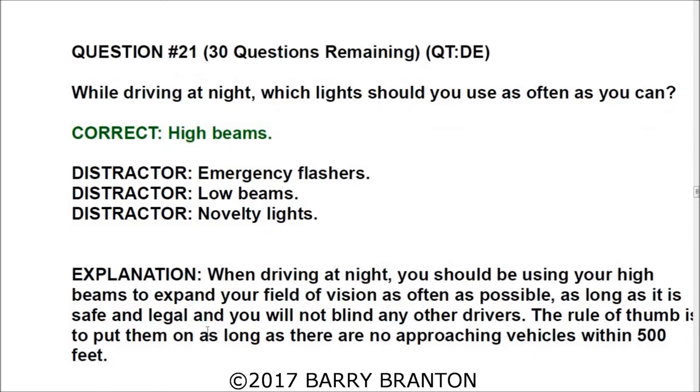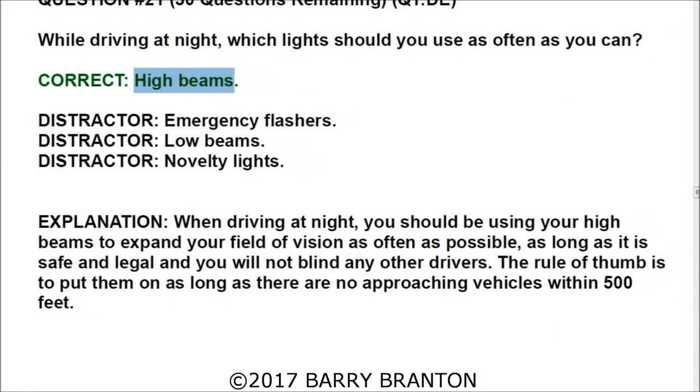Question number twenty-one: While driving at night, which lights should you use as often as you can? The operative word is 'can' — you can't always use them, but the correct answer is high beams. When driving at night you should use your high beams to expand your field of vision as often as possible, as long as it is safe, legal, and you will not blind other drivers. The rule of thumb is to use them as long as no approaching vehicles are within 500 feet.